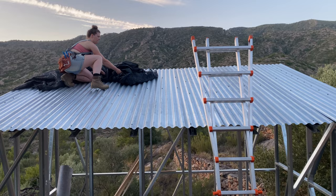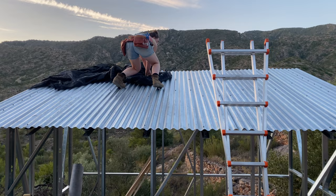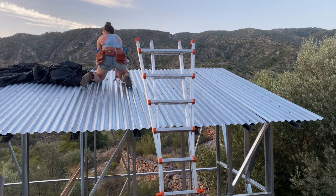Katie's just putting up the shade cloth so we don't have a big bright shiny silver roof on the side of the mountain. It keeps it less shiny and should hopefully keep it a little cooler as well.